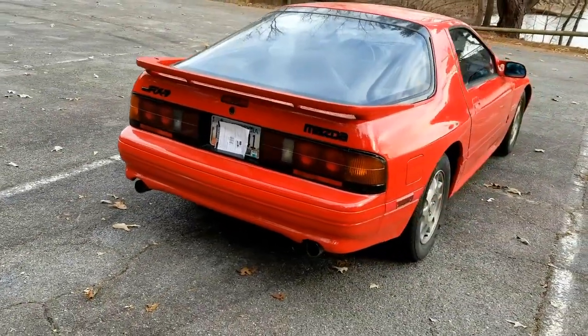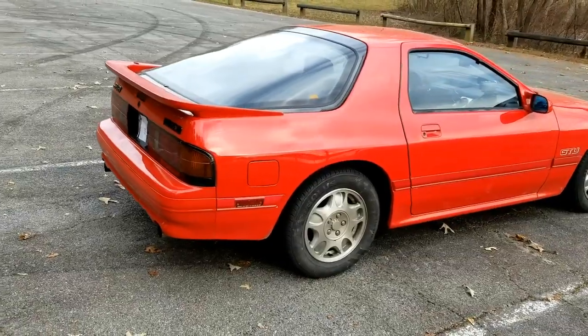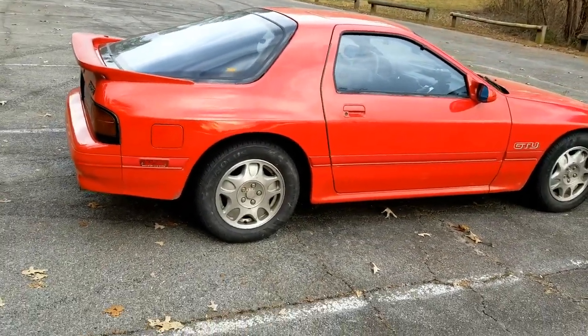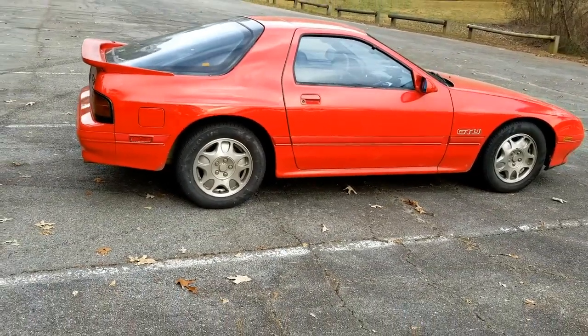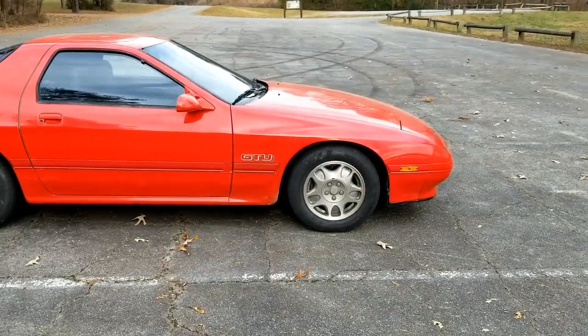I ended up putting a new engine in it — well, I didn't do it. That's beyond my skill set. And at the time it was my daily driver, and I needed to get back on the road as quickly as possible. It was painful to spend the money, but my alternative was to have something that was worth nothing.